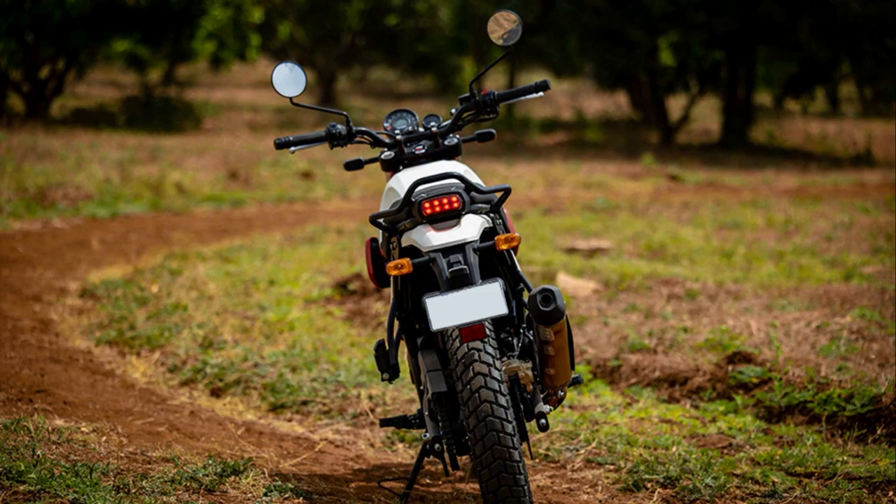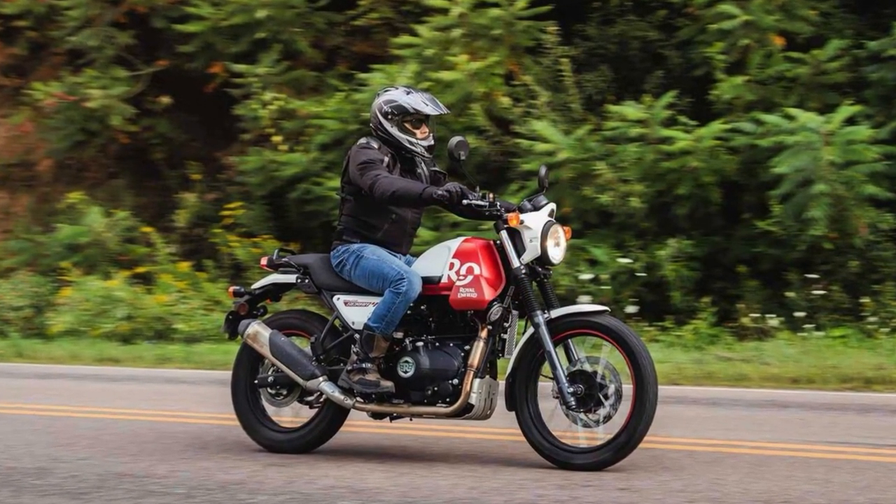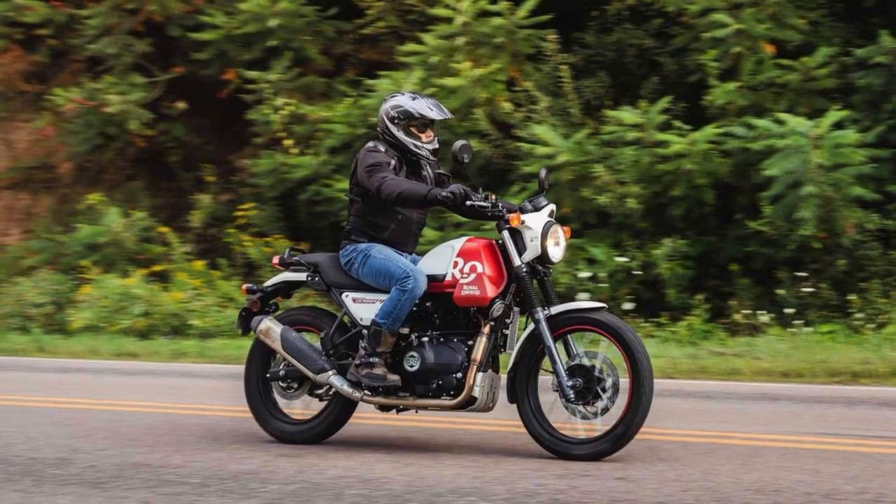Whether you're a seasoned rider looking for a new adventure or a beginner just starting out, the Royal Enfield Himalayan Scram is the motorcycle you've been searching for.